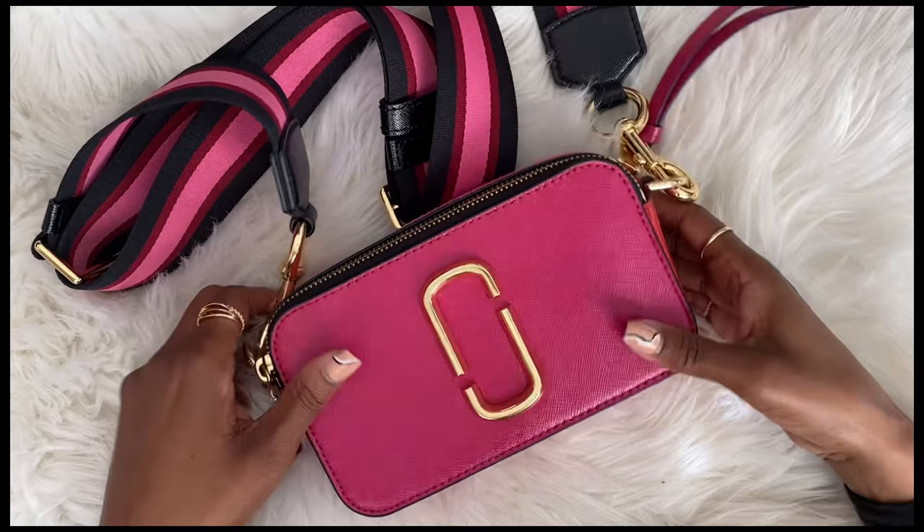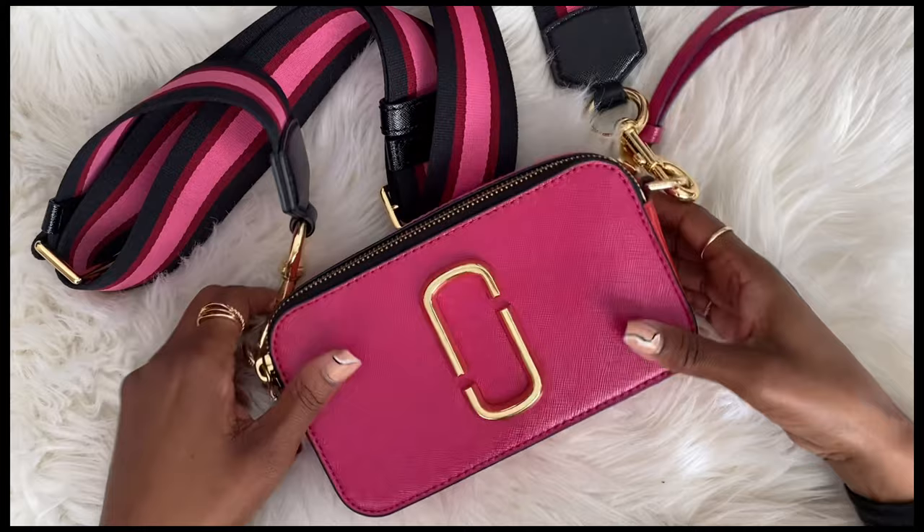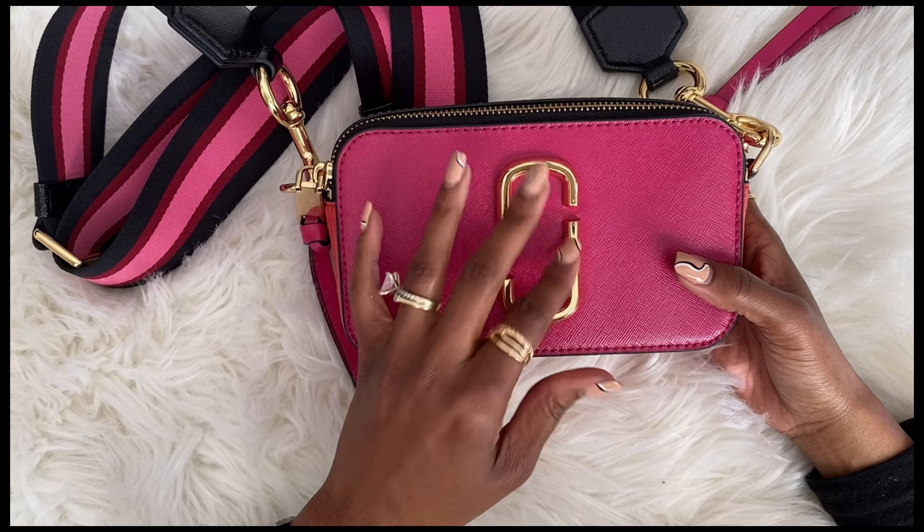Today I'm going to show you what's in my bag, and today it's featuring my Marc Jacobs Snapshot. So if you want to see what's in my bag, stick around.